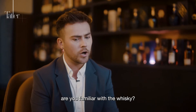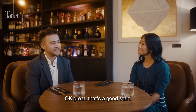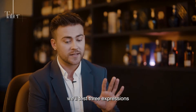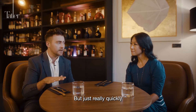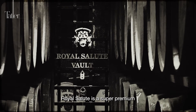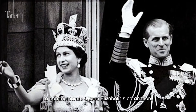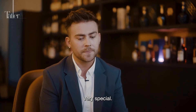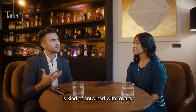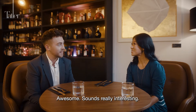Karen is familiar with the name Royal Salute but wants to hear more. Matt gives a brief introduction: Royal Salute is a super premium Scotch whisky founded in 1953 to commemorate Queen Elizabeth coming to the throne. It's a very regal, special whisky, and everything they do is entwined with royalty. They'll taste three expressions today and learn more as they go through.